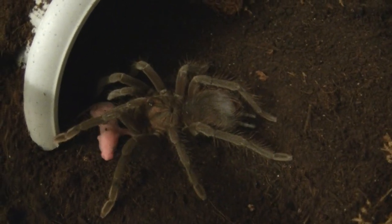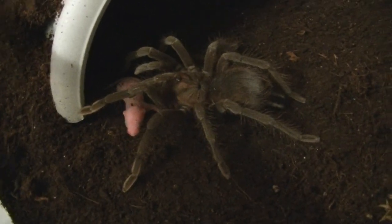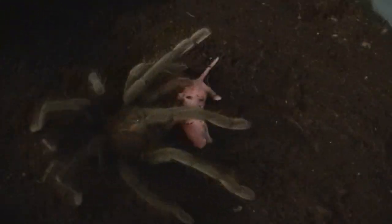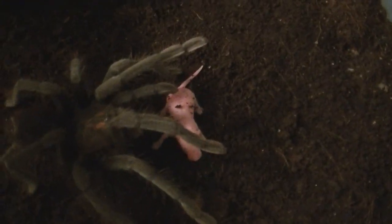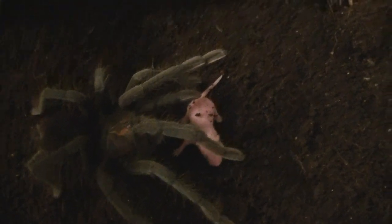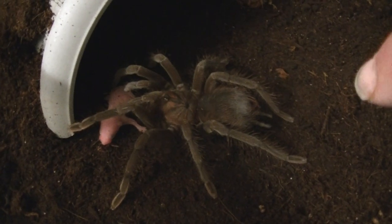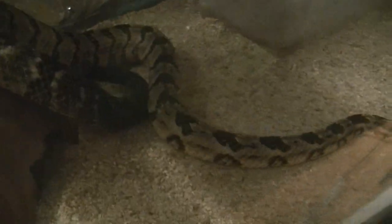Is she gonna eat or not? We might not have any eating on this video. They must be gonna shed or something — they're probably pre-molt. As a matter of fact, it kind of looks like it's in pre-molt. That thing totally hates you right now.